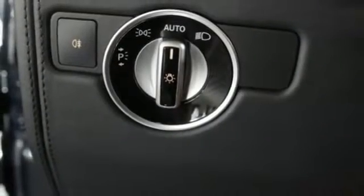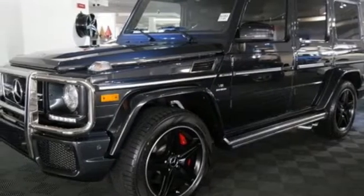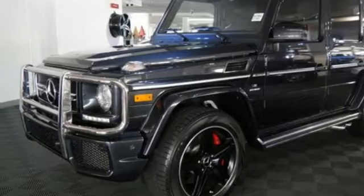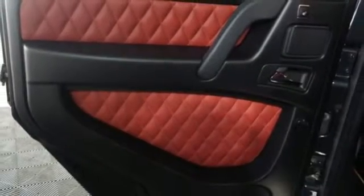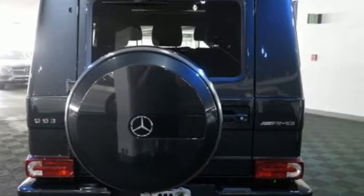Its prodigious off-road skills are fueled by a bi-turbo 5.5-liter V8 engine that achieves 536 horsepower and AMG Speed Shift Plus 7G Tronic automatic transmission, harnessing the power into your control.